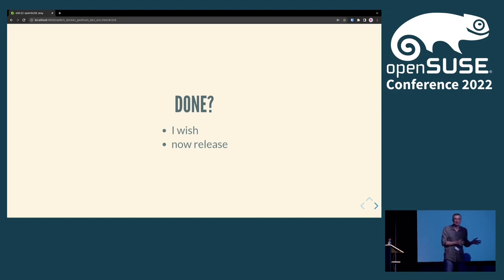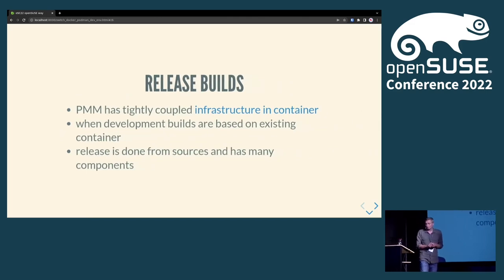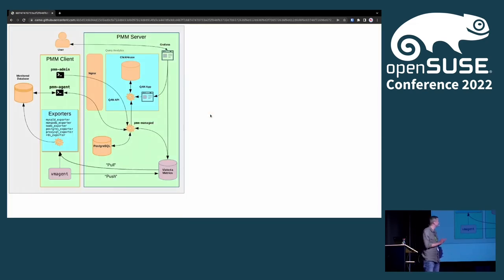Is it done? No, unfortunately — that's only the development environment. I'd also like to build the container from scratch for full integration testing. The development environment is based on an old stable container, but for a full clean build I need to build from scratch. That has some obstacles too, because as I showed before, the infrastructure inside one container is quite tight — we have many services packed in, installing RPMs, configuring services, starting some services like Postgres.